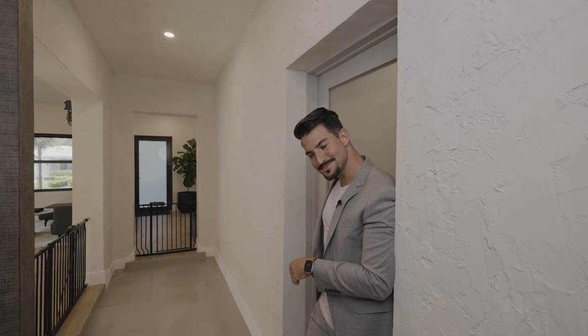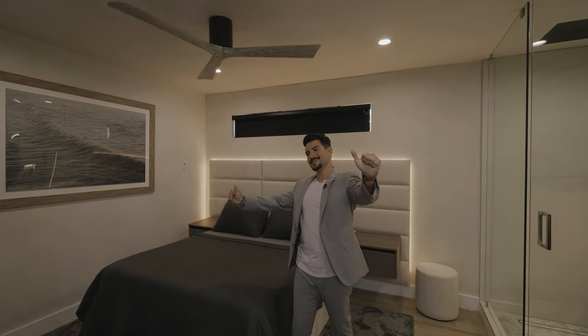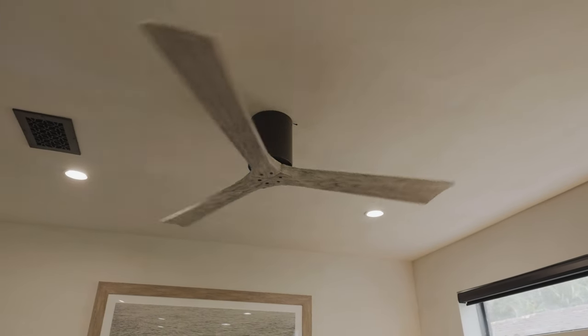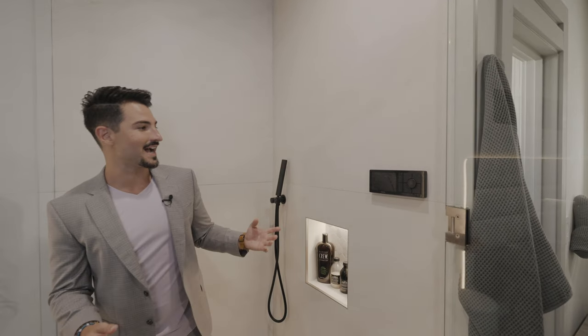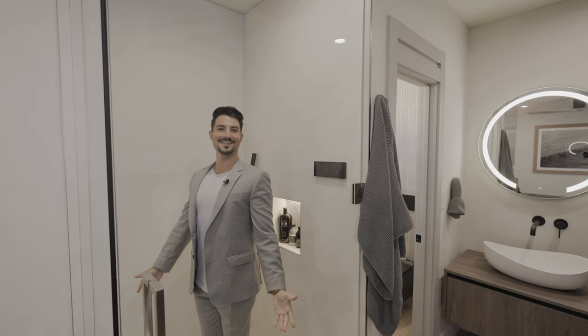Are you ready for the master bedroom suite? I don't think you are. Let's come check it out. Yes, that is right — again, you are in a luxury hotel. You got the backlit headboard, you got the high ceilings, the teak wood fan. These are the kind of finishes you see in the most ultra luxe hotels. This is the sexiest master bedroom shower that I've been into. Again, more of that smart technology throughout. I'm not going to turn it on because that'd be kind of weird and I really like this suit — I just got it tailored. I'm in a glass case of awesomeness in the middle of this amazing master bedroom. It's really, really cool.